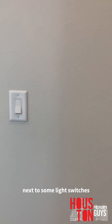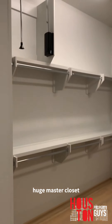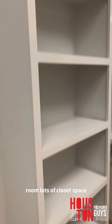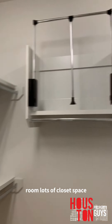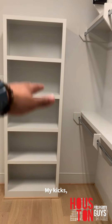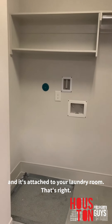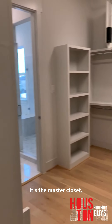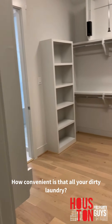Coming back out — huge master closet, oh my god. Lots of shelving room, lots of closet space. Hang the suits right there, t-shirts over there, button-up shirts, dress pants, you know what I'm saying. And it's attached to your laundry room — that's what I couldn't tell y'all earlier. The master closet connects to the laundry room — how convenient is that.